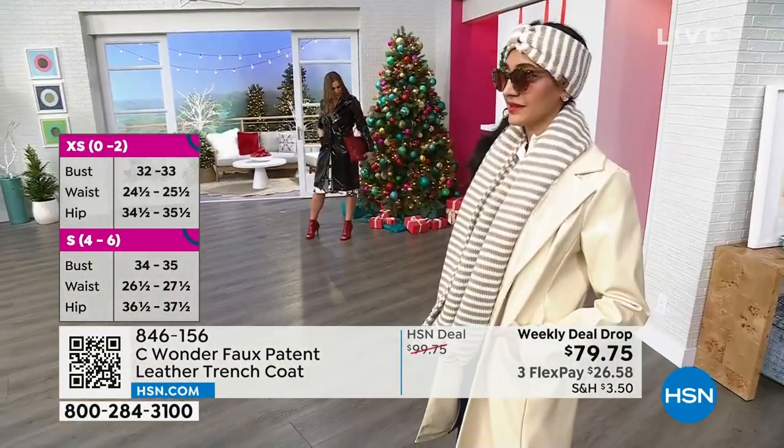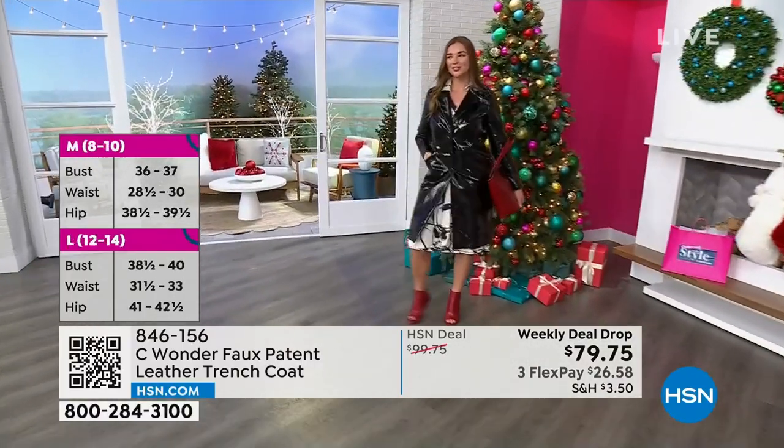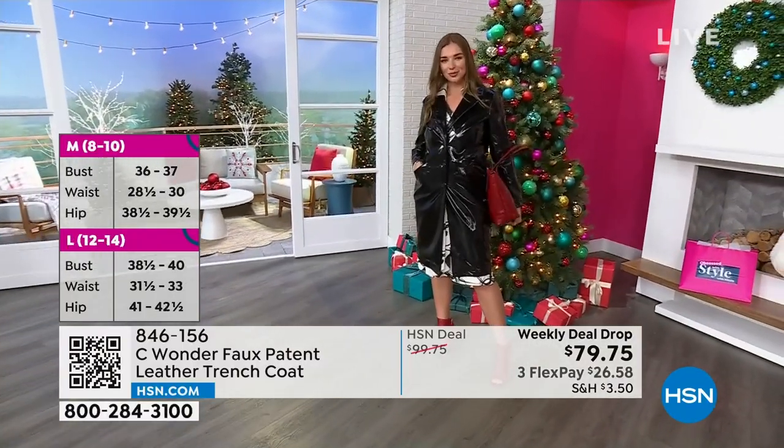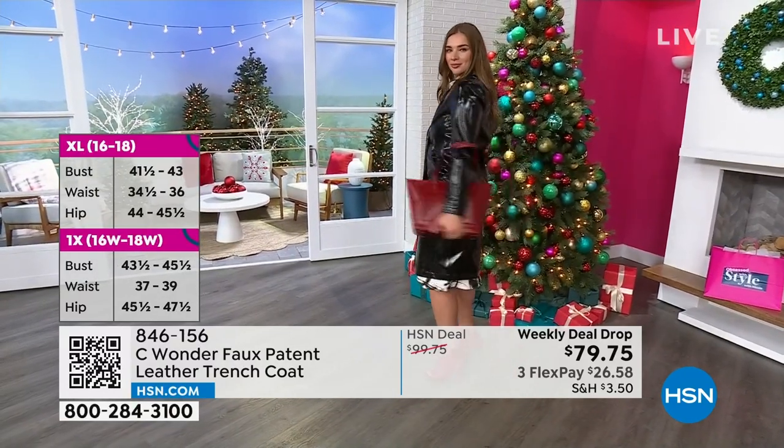We love that idea of the sheen of the patent, and the patent is super, super soft. Sometimes when you think about patent from the past, you think of it being crunchy. But this is super, super soft.